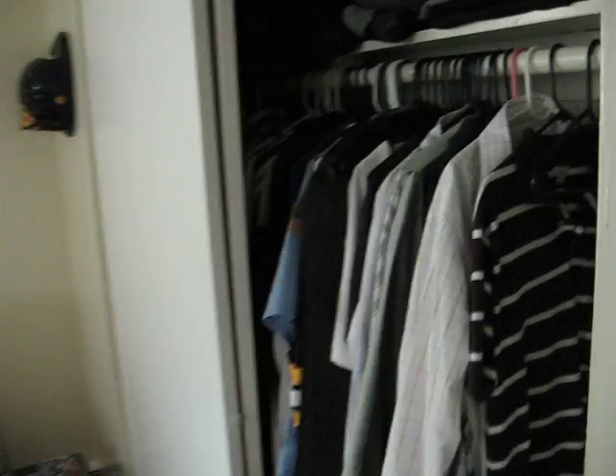Then you have two bedrooms — one is a master bedroom, very large with a double door closet. Easily can accommodate a king size bedroom set, again with plush carpeting.